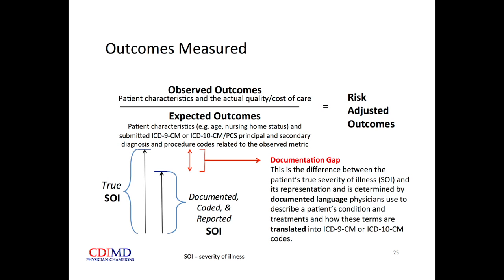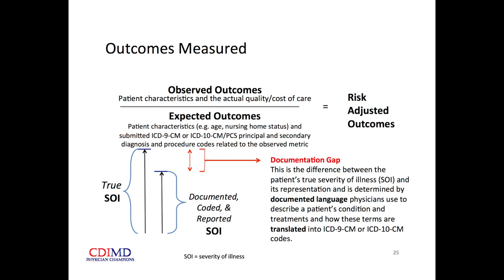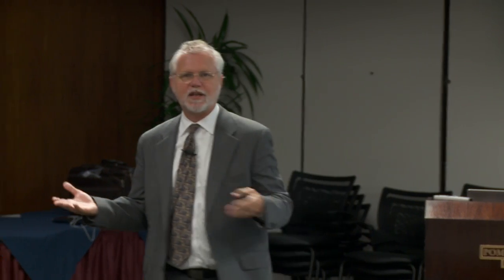Expected outcomes come from other patients with similar demographics and similar ICD-9 codes for the principal and secondary diagnoses and procedure codes. The height of one bar represents my patient's true total complexity and severity of illness, but the other bar represents what the coders can code and report to the world. Between those two bars, we've got a problem — it's this documentation gap.